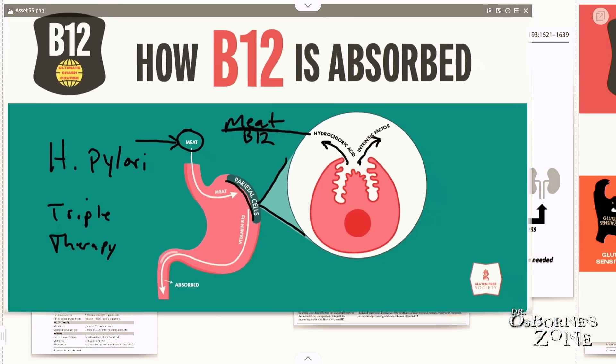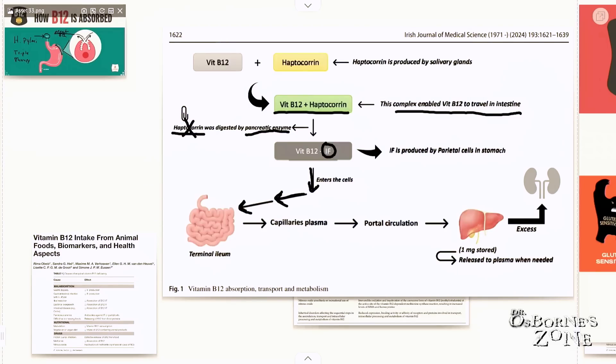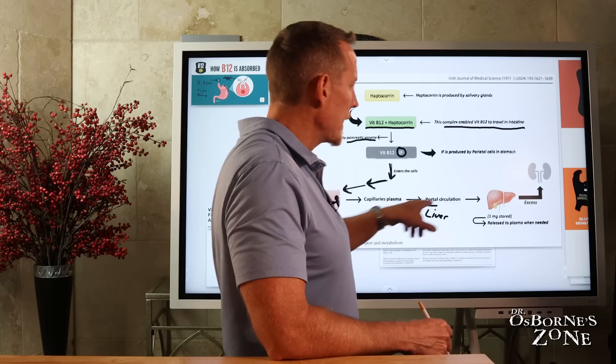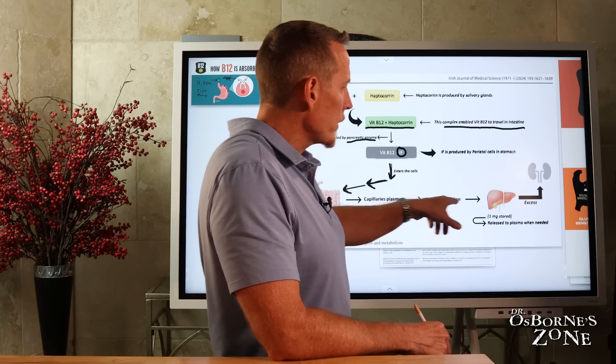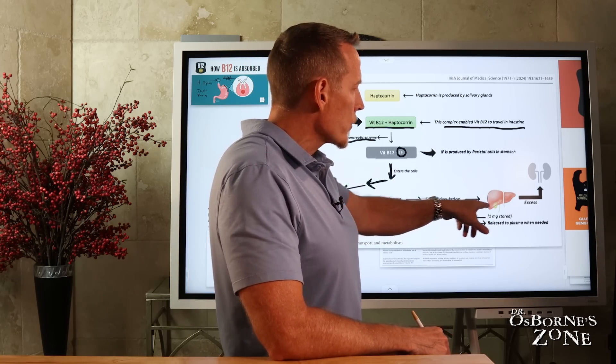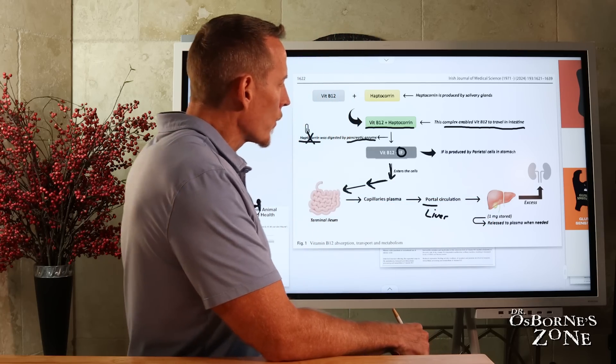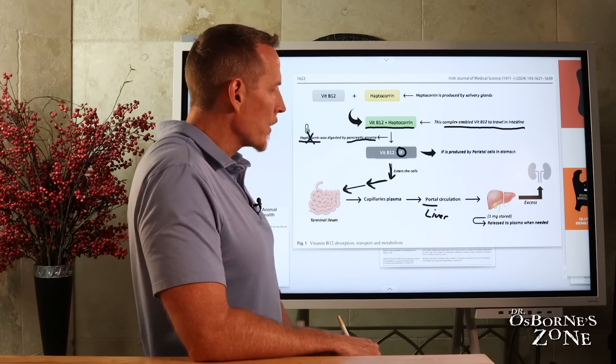Once you get the B12-intrinsic factor complex down into the intestine, it's absorbed across the membrane of the intestine into the portal circulation. Portal circulation refers to the blood carrying everything absorbed from your intestines, which has to go to the liver first for vetting. And you store approximately one milligram of vitamin B12 in your liver as a backup plan.